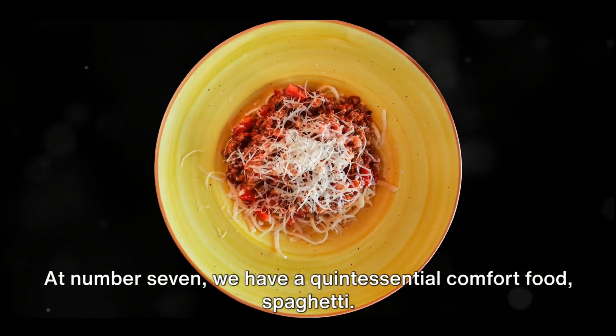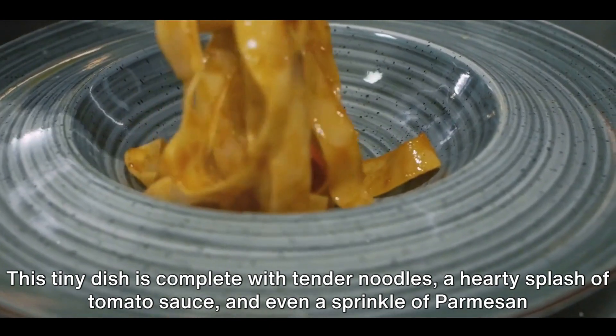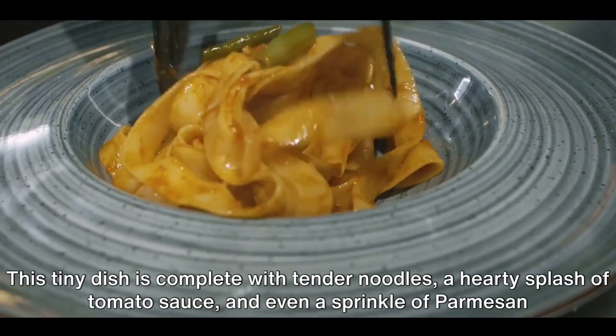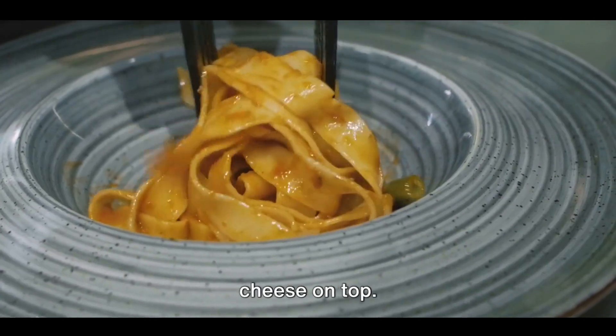At number seven, we have a quintessential comfort food — spaghetti. This tiny dish is complete with tender noodles, a hearty splash of tomato sauce, and even a sprinkle of parmesan cheese on top.